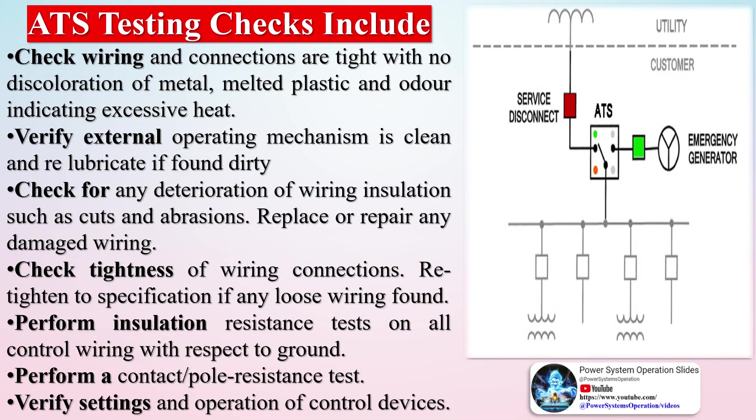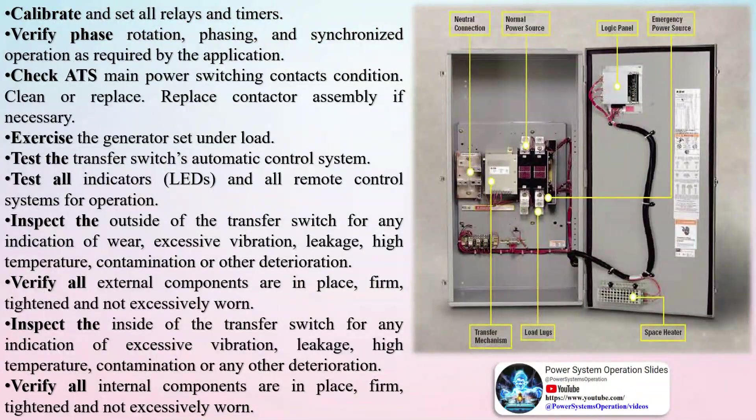How ATS testing is done: an ATS is a fairly simple device. It senses the power source and behaves according to how it's set up. Generally it defaults to generator, so with no power all three contacts (30 amp) or four contacts (50 amp) should measure closed and electricity will pass from one contact to the other. The process of acceptance testing and maintenance testing standards for your ATS are based on NETA acceptance and maintenance testing standards. Automatic transfers should operate in accordance with the manufacturer's design.